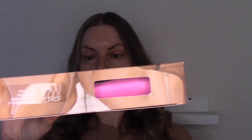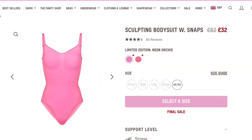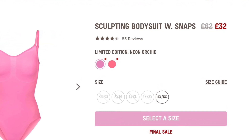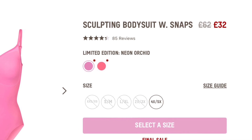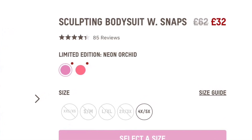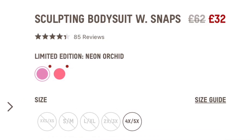I then got another bodysuit — the Sculpting Bodysuit with snaps, which offers strong support. It's currently only available in a 4 or 5XL. This was in Neon Orchid, which was a limited edition colour. Again I got this in a size large/extra large.